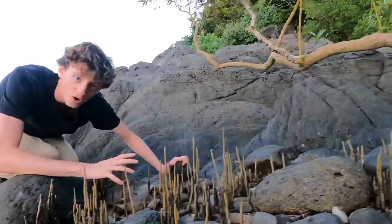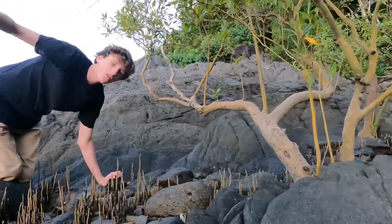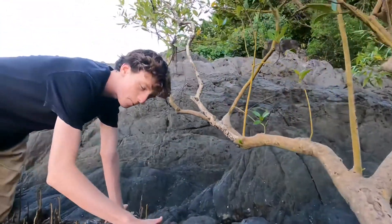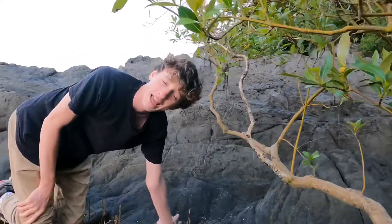So next time you go in the rock pools for an adventure with your family or by yourself, make sure not to step on these roots because they are extremely important to the baby mangroves and to the life in the ocean.